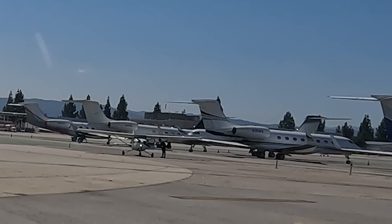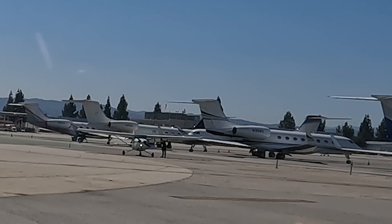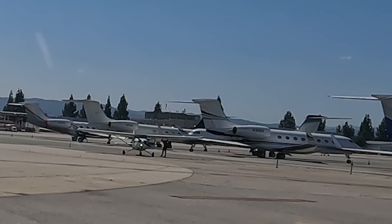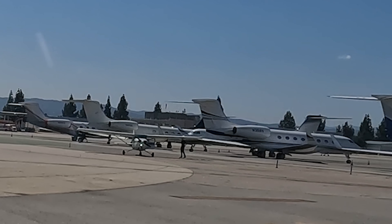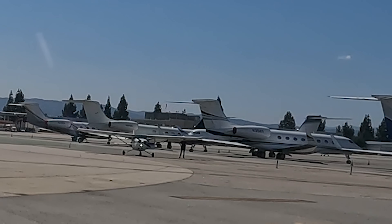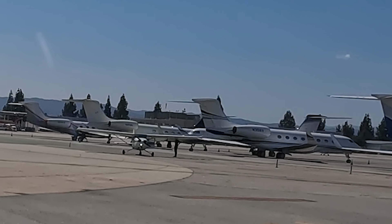Airport operations is informed: a Cessna in the run-up area got blown over by the departing jet — they may have a prop strike, located in the northwest corner. Ground replies: 'Do you require any medical assistance?' Pilot: 'Negative medical assistance, I'm good, just need ground.' Operations vehicles are on the way. The one bright spot is that the pilot is okay. It's not a good idea to taxi behind a jet unless you can confirm he's not applying full power and is clear for takeoff. Stay safe.